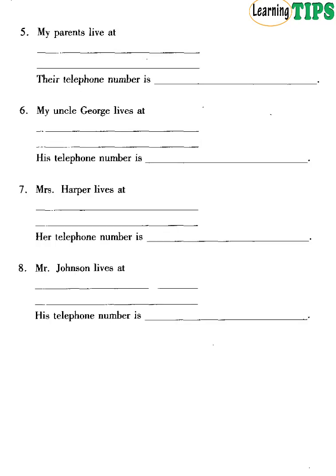5. My parents live at 64 Manor Drive, Edinburgh. Their telephone number is 31324-6738. 6. My uncle George lives at 30 Kings Road, Leeds. His telephone number is 532-837-5029. 7. Mrs Harper lives at 17 Green Street, Liverpool. Her number is 513-627-884.